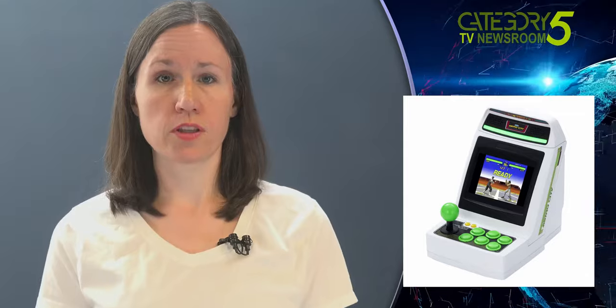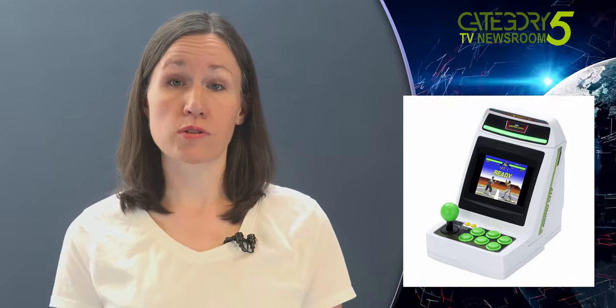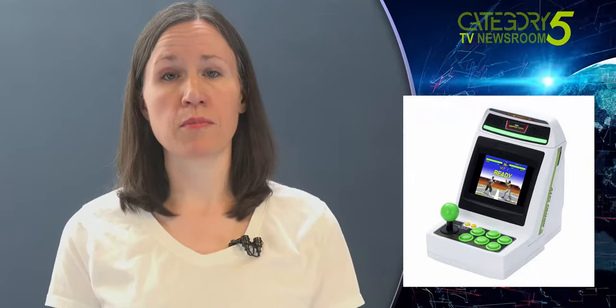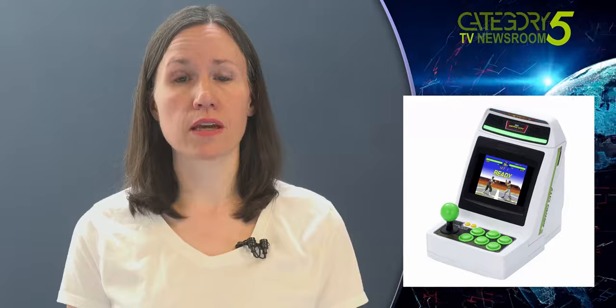The unit will take micro USB power and will even support HDMI output to a big screen TV. It will have basic emulation functionality such as save states. There will also be attachable USB control pads, sold separately, which allow up to 3 people to play on the same mini cabinet. Any plans for release outside of Japan have yet to be announced.